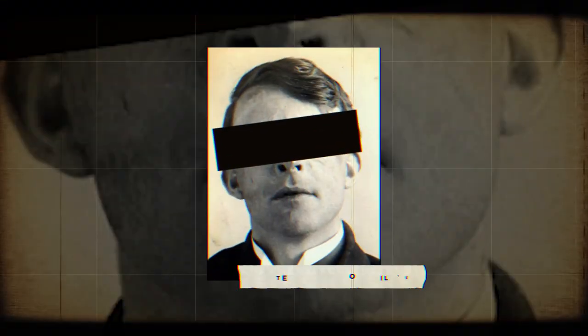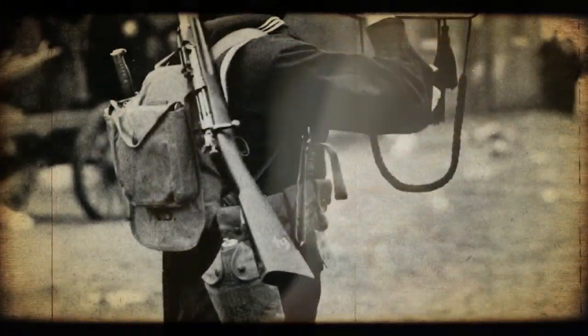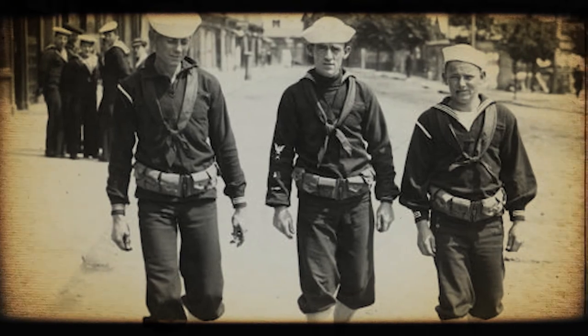Walter Ernest Neal Yeo was born in Plymouth, Devon. At the young age of 12, Yeo enlisted into the Marines as a bugler, a person who played the bugle, a simple brass instrument. Two years later, he was promoted to a petty officer role.